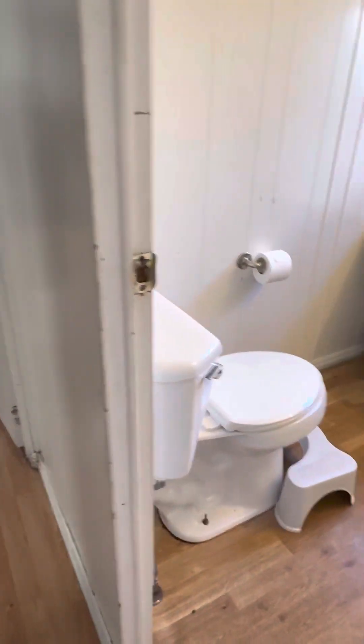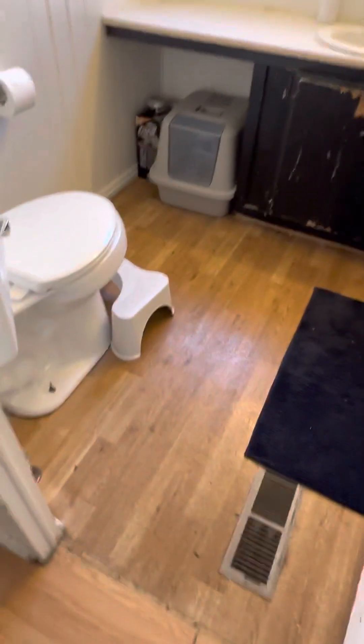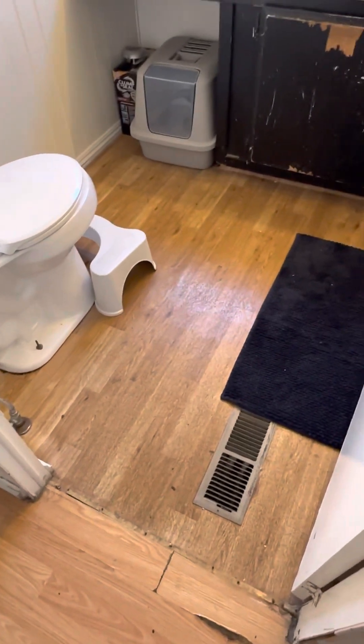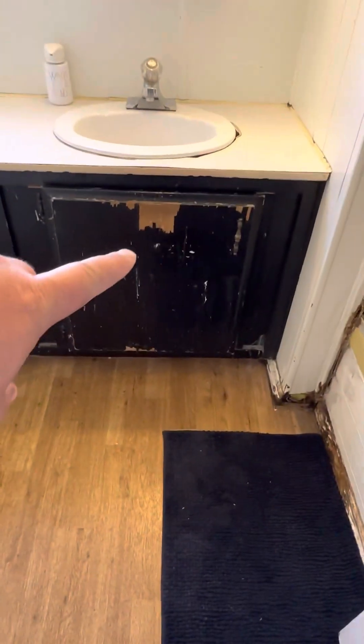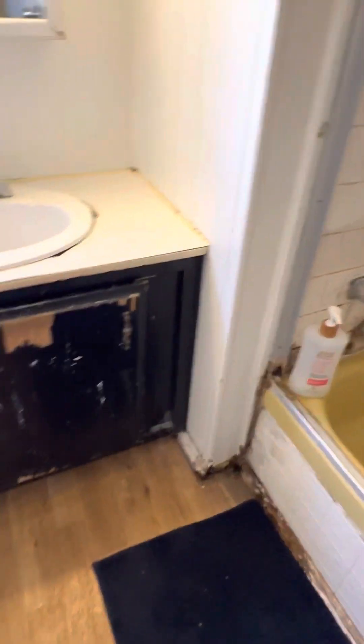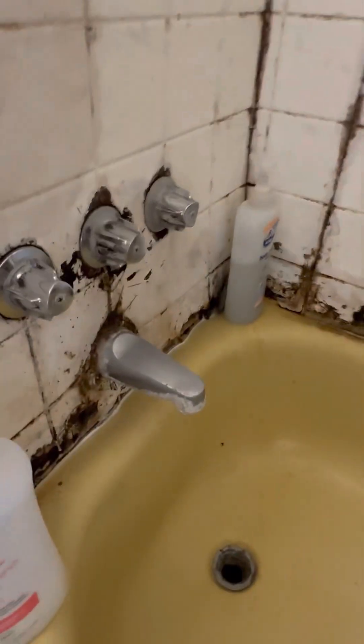This is one of the two bathrooms. In general, all the flooring looks like it needs to be redone in here. You can see all the damage right here on the vanity and stuff like that. The bathroom is pretty messed up in general — it looks like they're still using it functionally, but I would definitely recommend having all of that fixed.